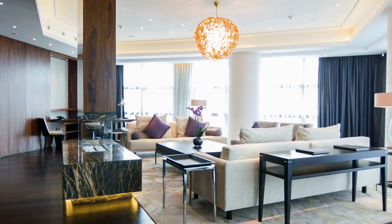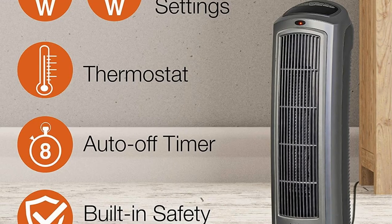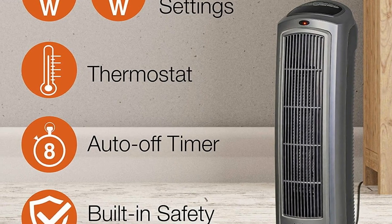Built-in safety features include overheat protection, which ensures the space heater does not overheat even if left on for an extended amount of time. A cool-touch exterior keeps the heater cool to the touch even after running for hours.